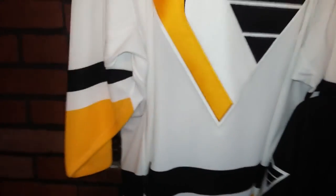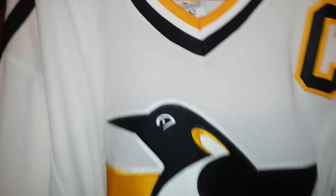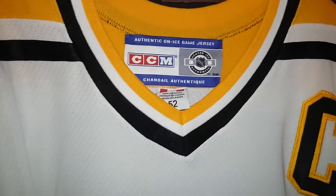The white one was customized at some point into a Mario Lemieux jersey. And it is the same style of jersey that was in the Penguins history since 1992-93.